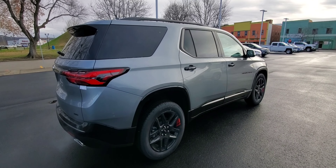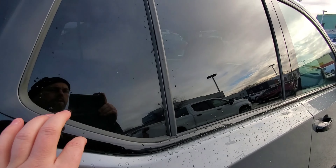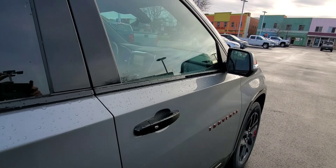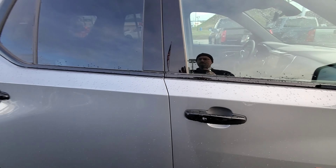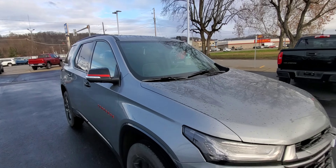Another subtlety on these redlines is all the door belt moldings are black — a little bit sporty there. And your door handles are black as well. I'll be going inside to show you the rest.